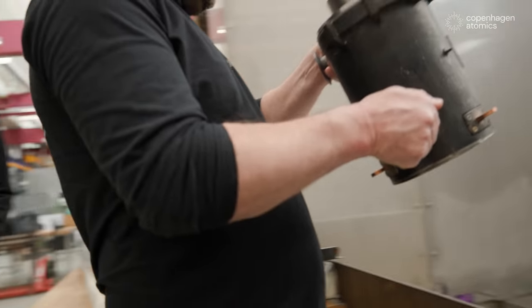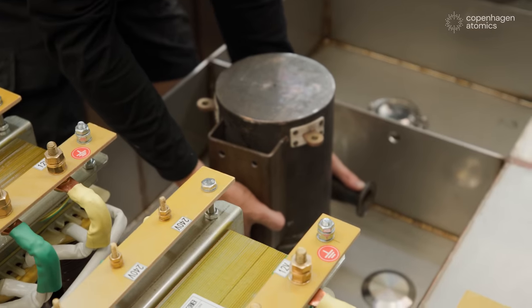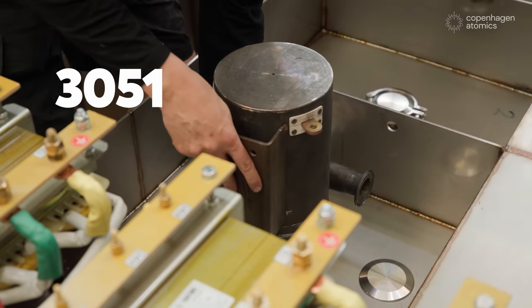Remember that big problem where nuclear waste is lying around for thousands and thousands of years? At Copenhagen Atomics, we found a way to burn nuclear waste so that we can get a lot of additional green energy out of it and at the same time reduce the number of years that the nuclear waste needs to be stored from 100,000 years down to 300 years.